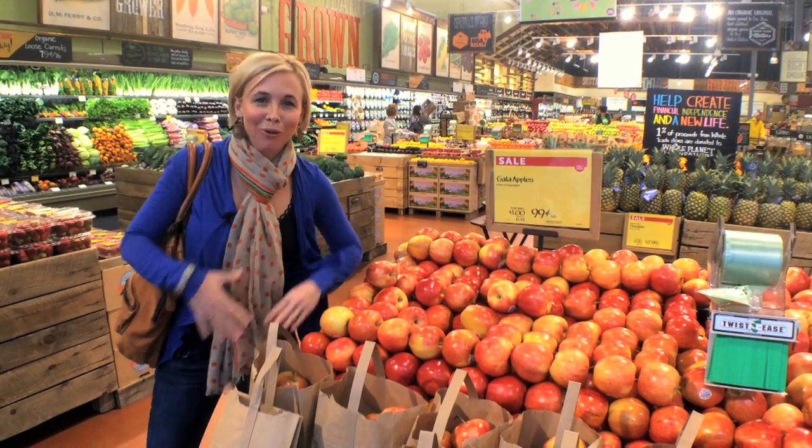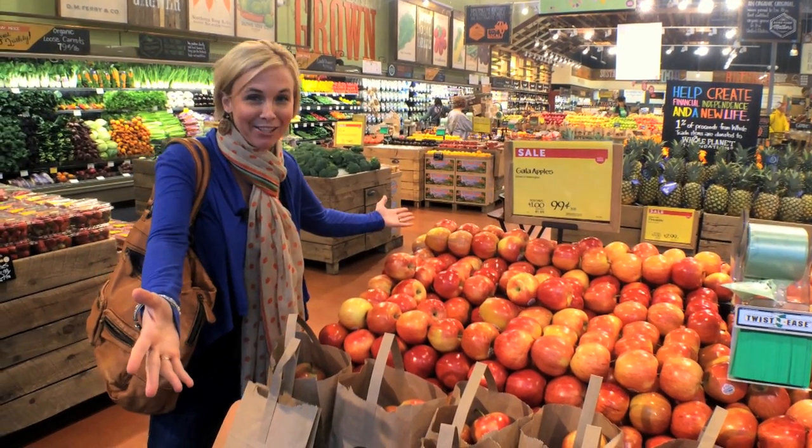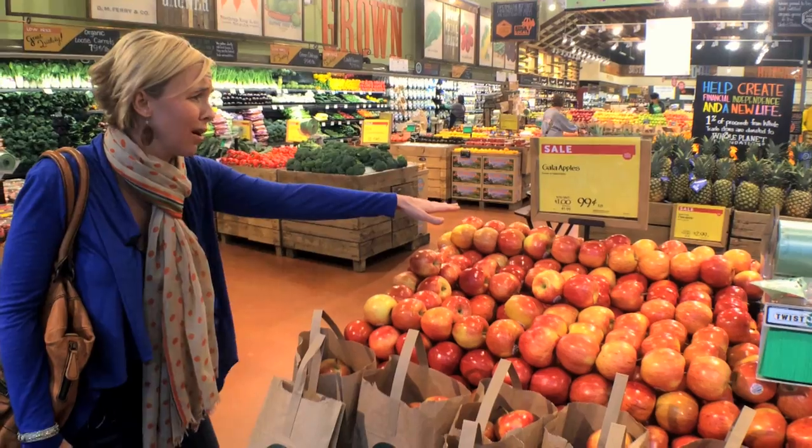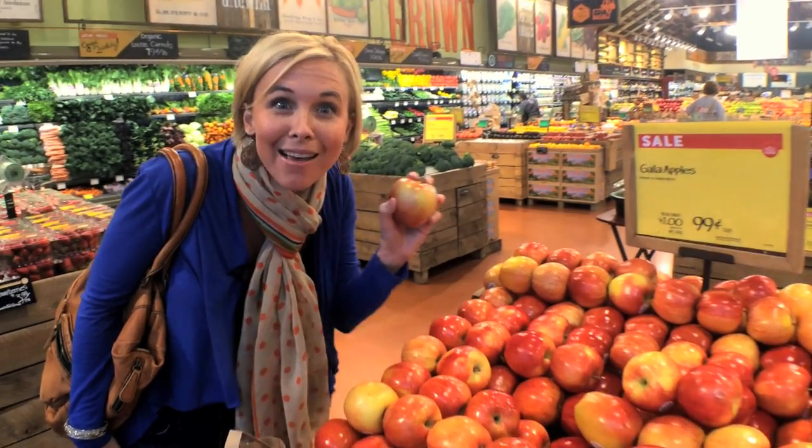When you walk into Whole Foods and you're in the wonderful produce section, make sure to look in the center area because that's where all the awesome sales are. I mean, 99 cents a pound for apples — awesome!